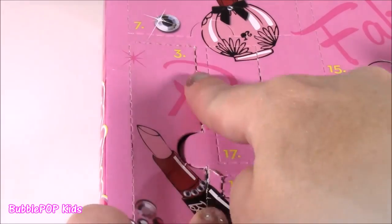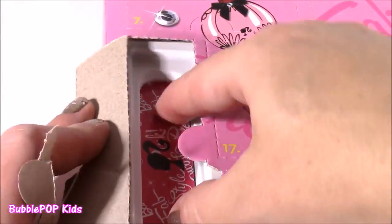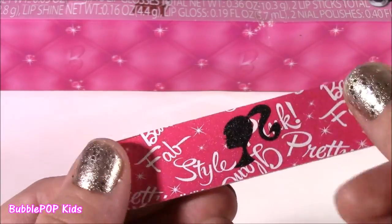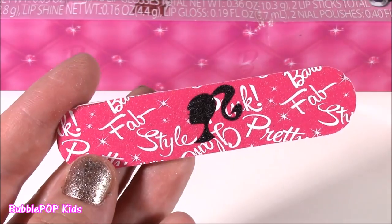Found number 3 on the corner with this cute little lipstick graphic. We got a nail file with a Barbie little head — it's got 'Fab Style' and 'Pretty' on there. Super cute!